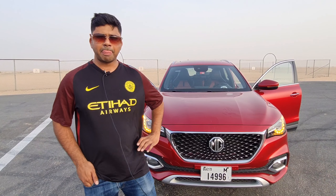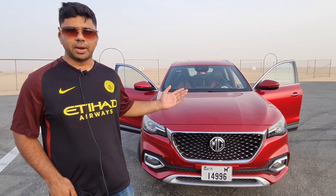Hi viewers, welcome back to MHV Auto Vlogs. Today we are going to review the MG HS.